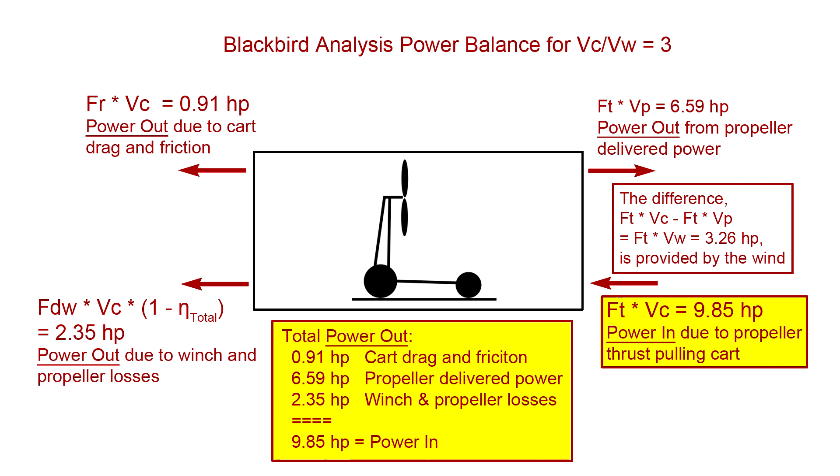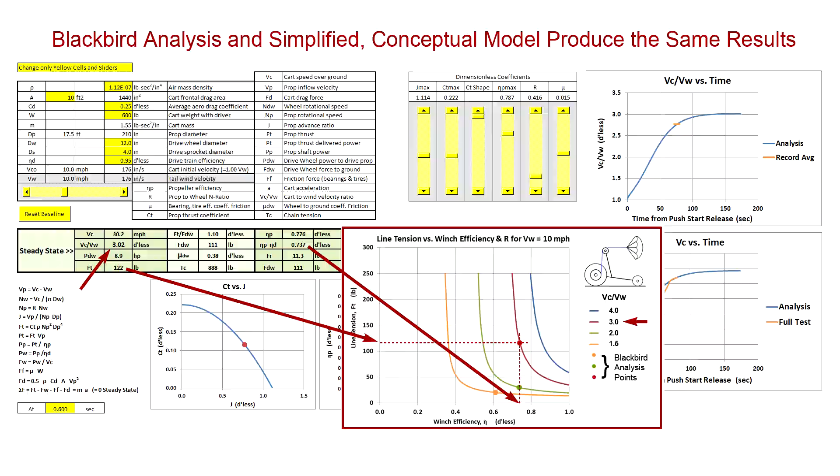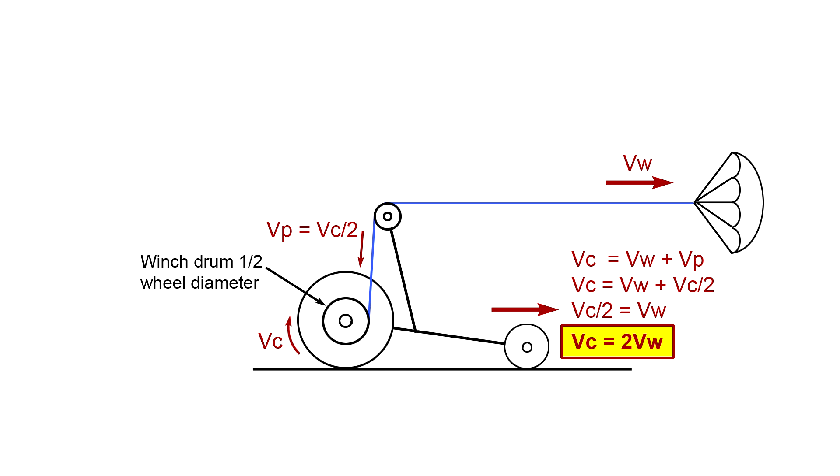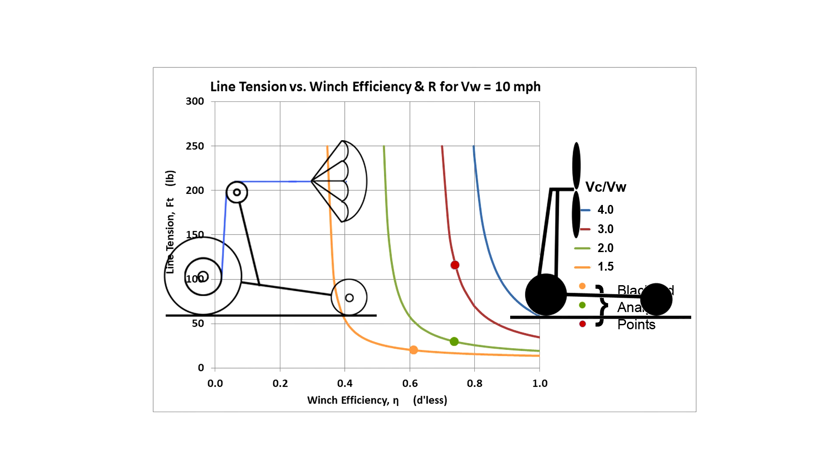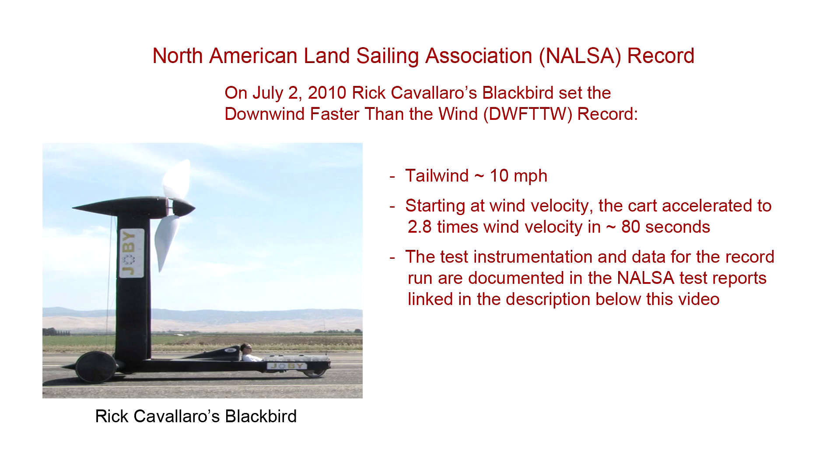So what, if anything, have we proved? We certainly haven't found any technical reason why Blackbird shouldn't work. At the simplest level, purely kinematic descriptions illustrate that the tailwind increases the cart's velocity over the ground above that of the tailwind. We've seen that a mechanism that reacts a portion of the forward thrust at the drive wheels and has adequate overall system efficiency can react all resisting forces at cart velocities on the order of three times wind velocity. The conceptual winch and parachute model provides a slightly different, and hopefully intuitive, view of system operation and predicts essentially the same performance as the full Blackbird analysis. The full Blackbird analysis illustrates that the record Blackbird performance requires reasonable design optimization and that Blackbird's design appears well optimized. Bottom line: downwind faster than the wind is technically sound and has been verified by the record test run.